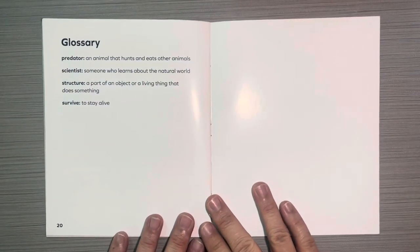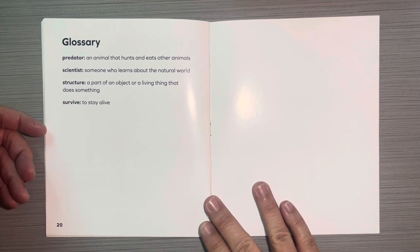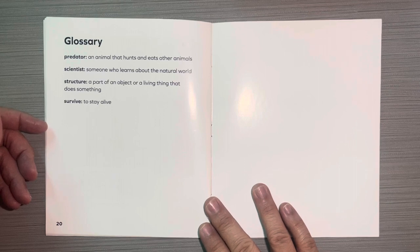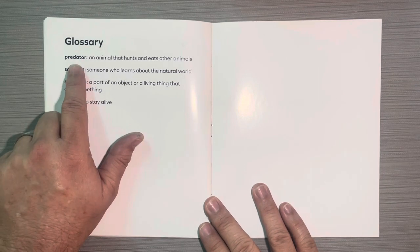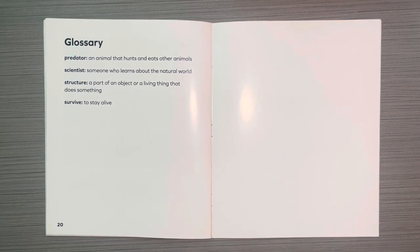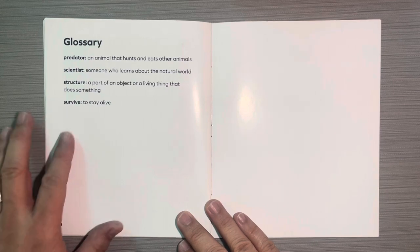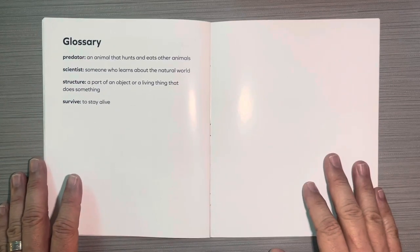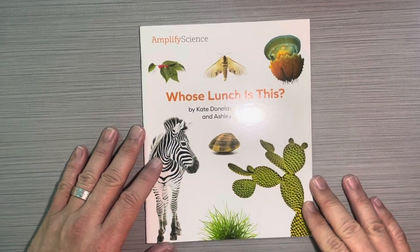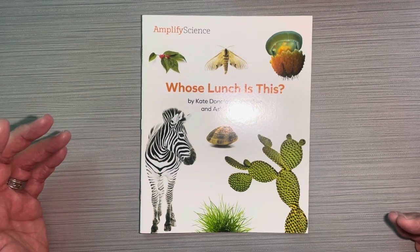This is a glossary. Those bold words you saw in the book are listed here with their definitions. The glossary is an important feature of a non-fiction text. Predator: an animal that hunts and eats other animals. Scientist: someone who learns about the natural world. Structure: a part of an object or living thing that does something. Survive: to stay alive. This book is called Whose Lunch Is This? by Kate Donaldson Fletcher and Ashley Chase — an Amplify Science book.